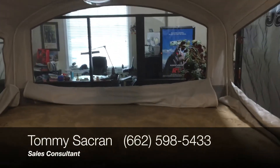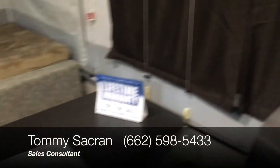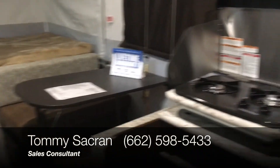Come on by here at Aberdeen RV Center and take a look at this in person. Ask for Tommy — I would love to help you out and get you and your family camping in this 2018 Jayco J-Sport pop-up camper.